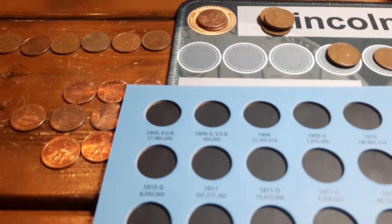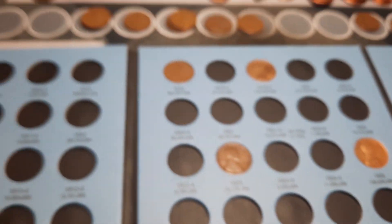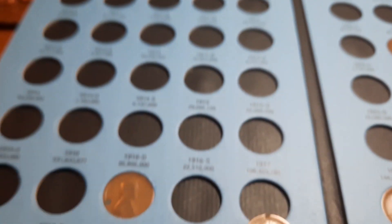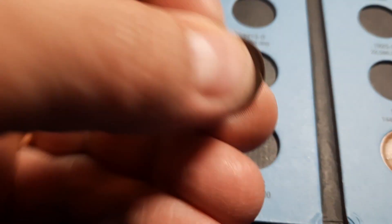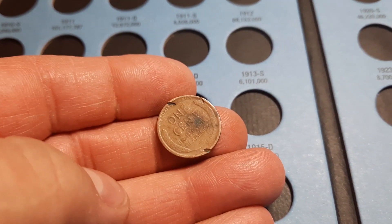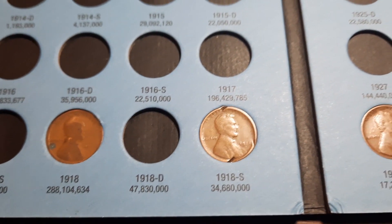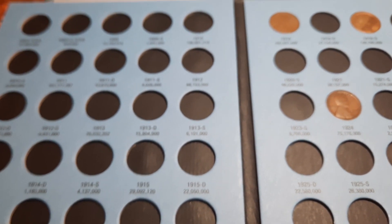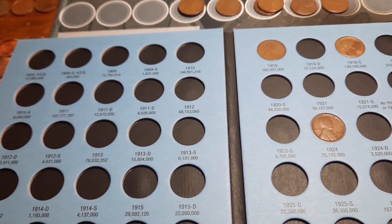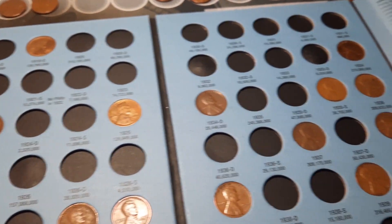We have book number one in front of us — our 1909 through 1940. We will have one addition and no upgrades. This 1918S is in rough shape but it's one we do not have, so we're going to go ahead and pop that one in. Hopefully we can find a better one down the road, but happy to have another spot filled. That puts us at 19 spots filled in album number one.